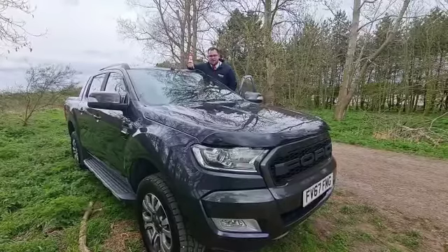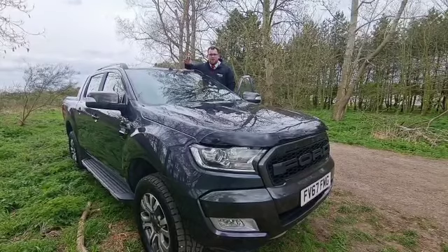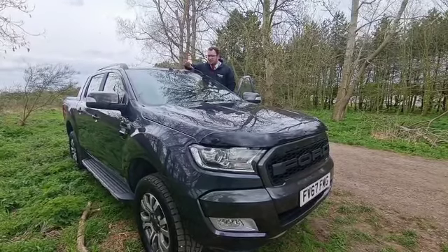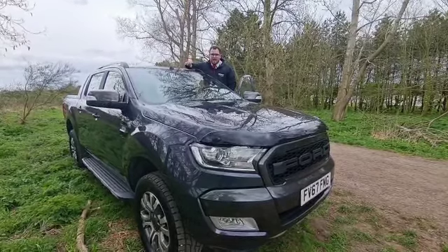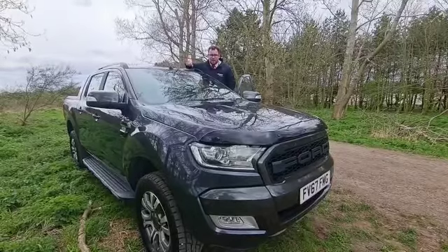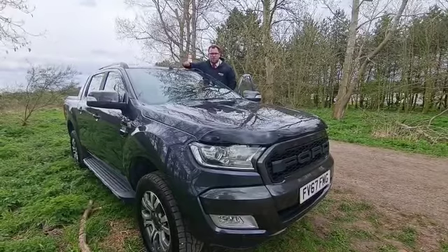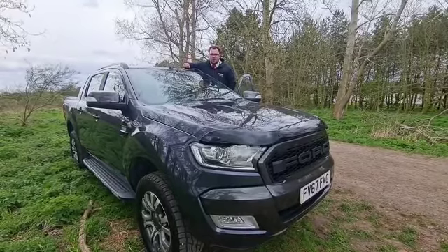Hello ladies and gentlemen, we are here again for another episode of our Van of the Week special. Now while this may not be a van, it is a commercial vehicle — and may I add, it's a beauty at that. We've got a Ford Ranger 3.2 six-speed auto Wildtrack edition.